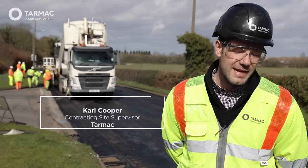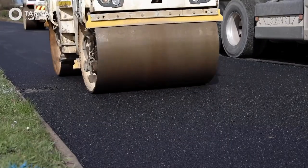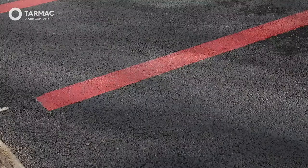The Ultilo technology has probably knocked a couple of days off the scheme. We've got two days less worth of traffic management, and those are savings to the council and their budgets, which they can spend elsewhere now.